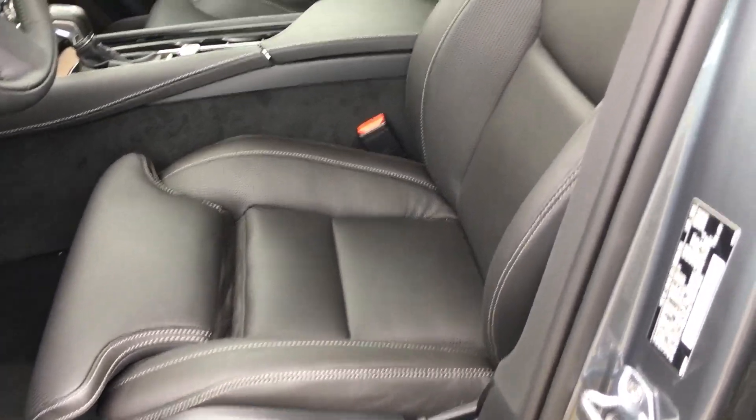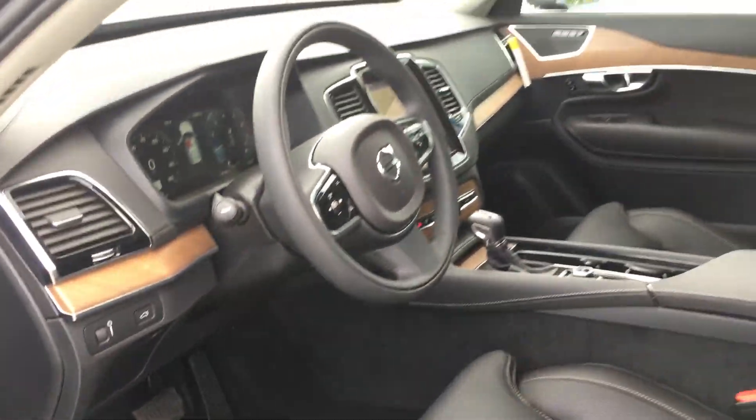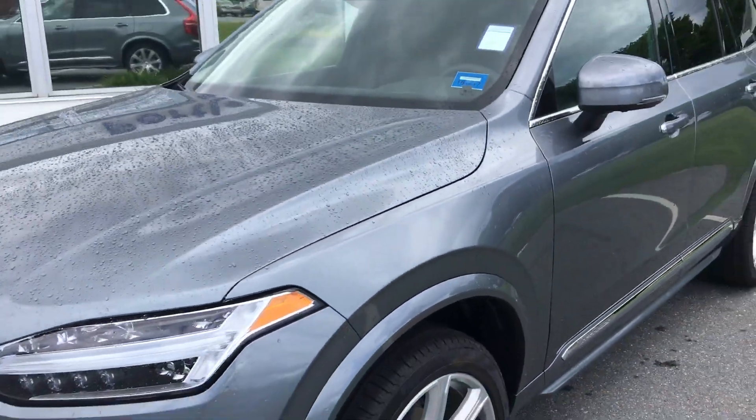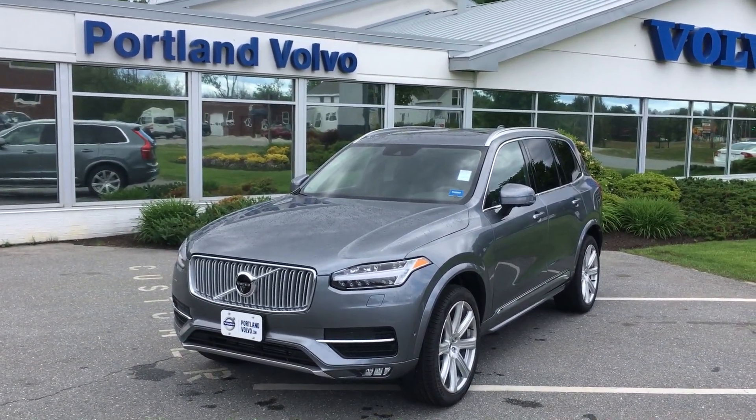It's got the leg extenders, the bolsters, all power, panoramic moonroof — huge moonroof — touchscreen display, 360 camera. This thing is loaded and it's the best. Number one SUV in the world, most awarded SUV of this decade — the 2016 Volvo XC90 here at Portland Volvo.